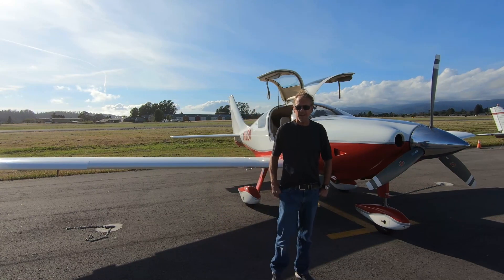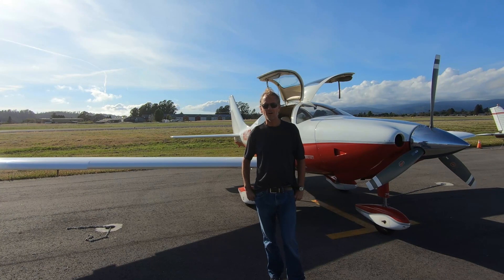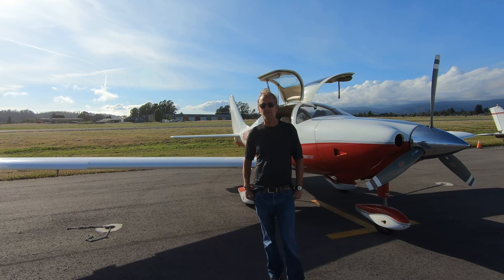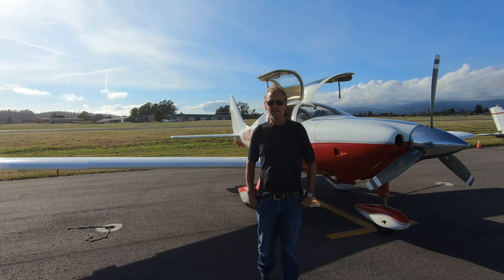The questions I get asked most about the plane are: how fast, how far, and how much does it cost. In terms of cost, the LanceAir, when it came out, was certified in the fall of 2003, and it had a suggested retail price of around $379,000.